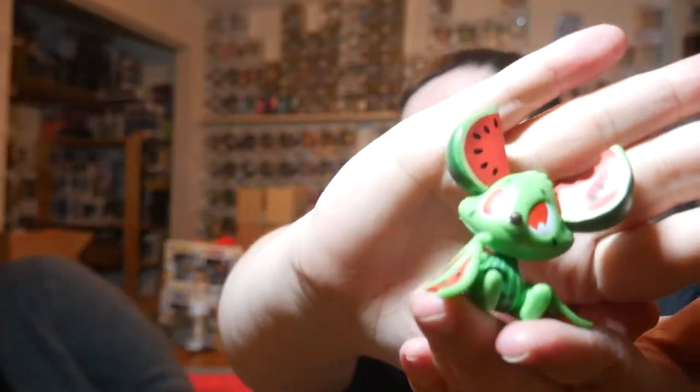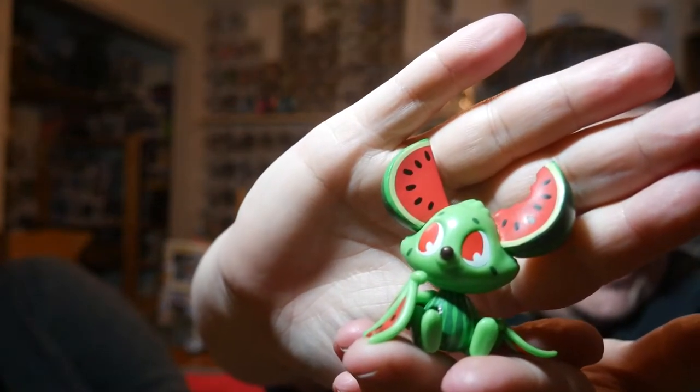So the first one up is a super common. There are four super commons in this set instead of like two super commons or even one. Other sets it's been two super commons and four commons and four chases. We got Spritz the watermelon bat! He's a splash of pure bliss when he flutters by and shares his watermelon kiss. That's so cute. Spritz doesn't have a different variant — just the watermelon.